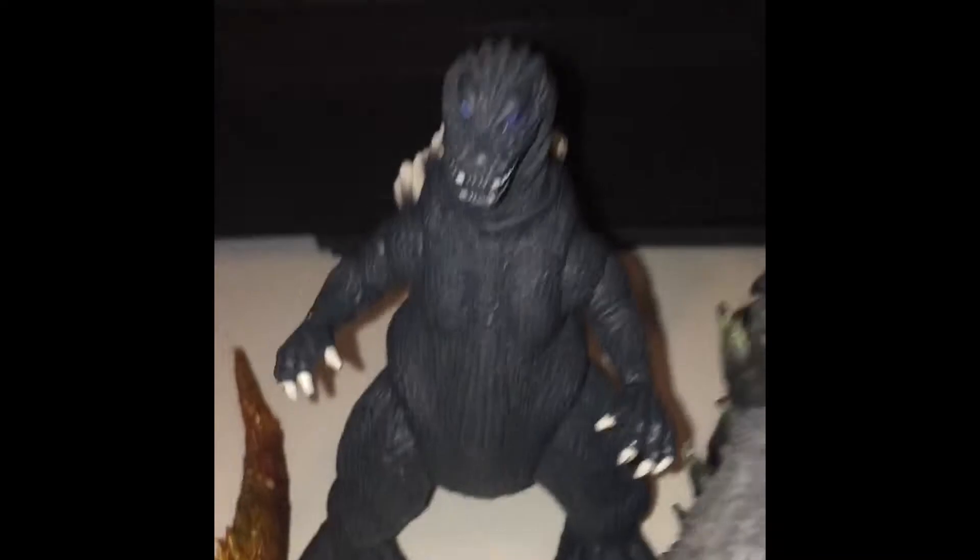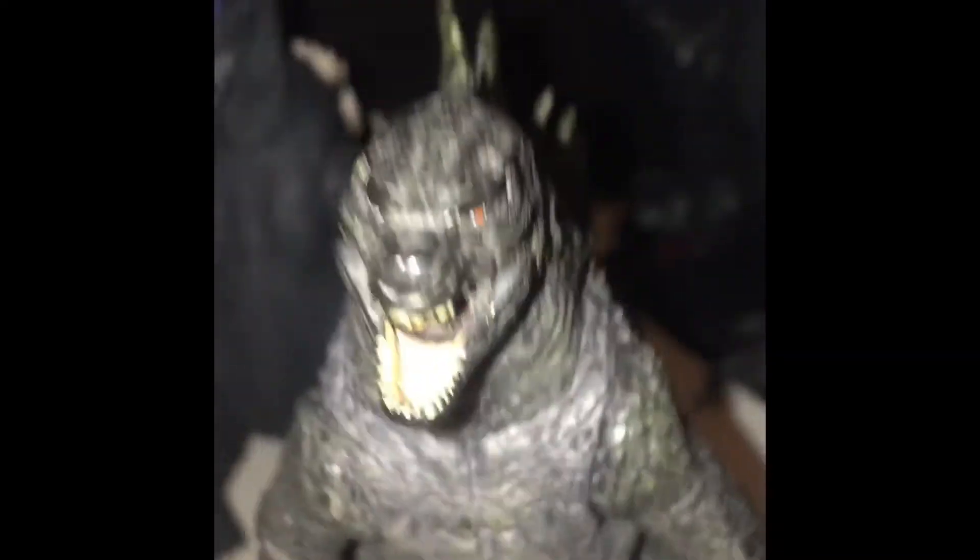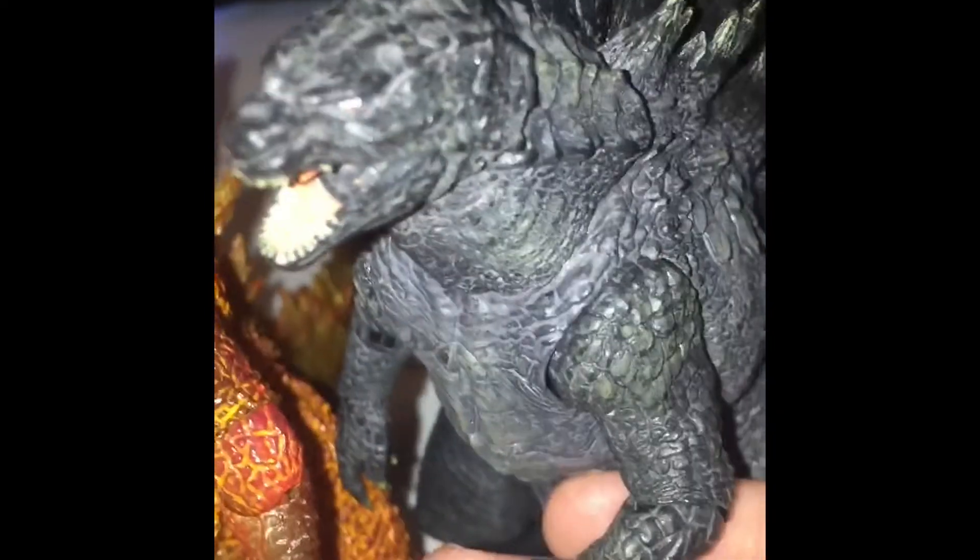And then next we got the NECA Godzilla 2019. There's a figure with a little bit of detail on it. The lighting even makes it look kind of greenish, but it's really not — I just had my camera lens off, so yeah, there's that.